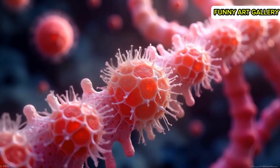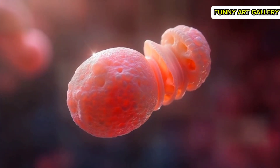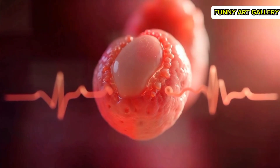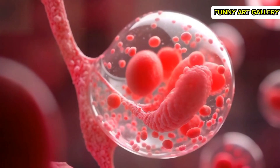The embryo elongates slightly as its structure becomes more defined. A faint pulse appears, representing the early formation of a primitive heart. Blood cells begin forming, visible as small red dots moving through the embryo. The neural tube starts forming, shown as a thin groove along the embryo's length.